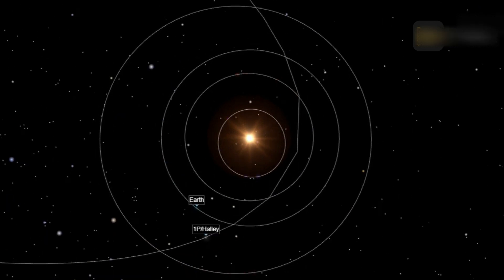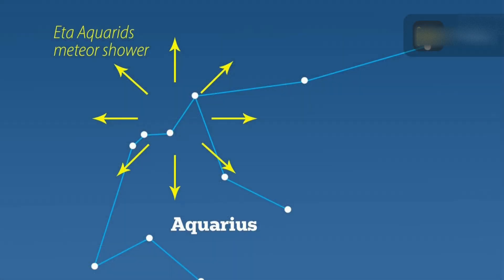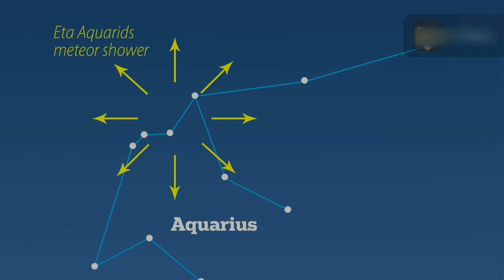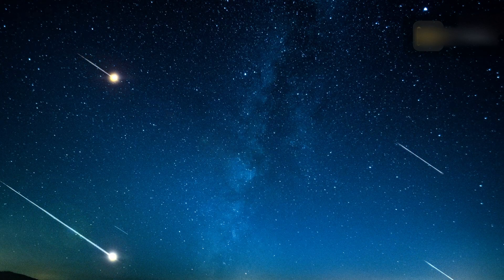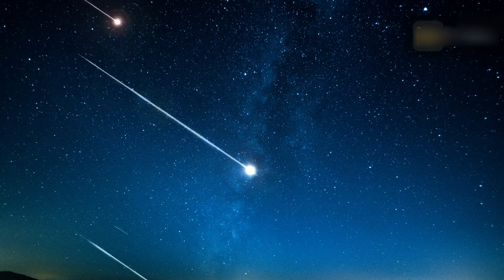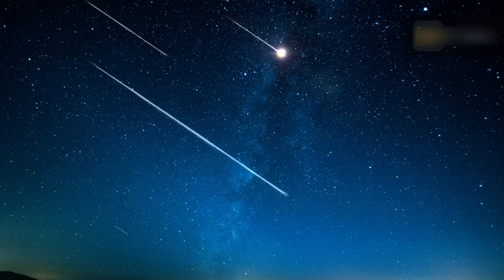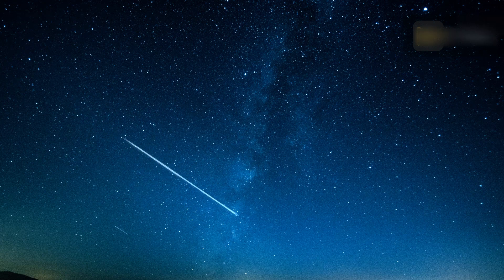The radiant — the point in the sky where the Eta Aquariids seem to emerge from — is in the direction of the constellation Aquarius. The shower is named after the brightest star of the constellation, Eta Aquarii. Meteor shower radiants are sometimes misunderstood; you don't need to know where they are to watch a meteor shower, because the meteors fly every which way across the sky in front of numerous constellations.